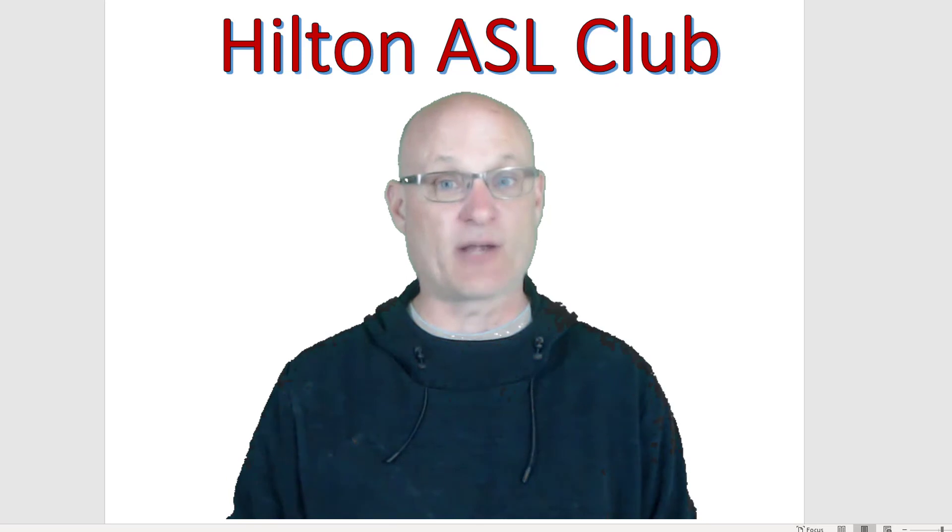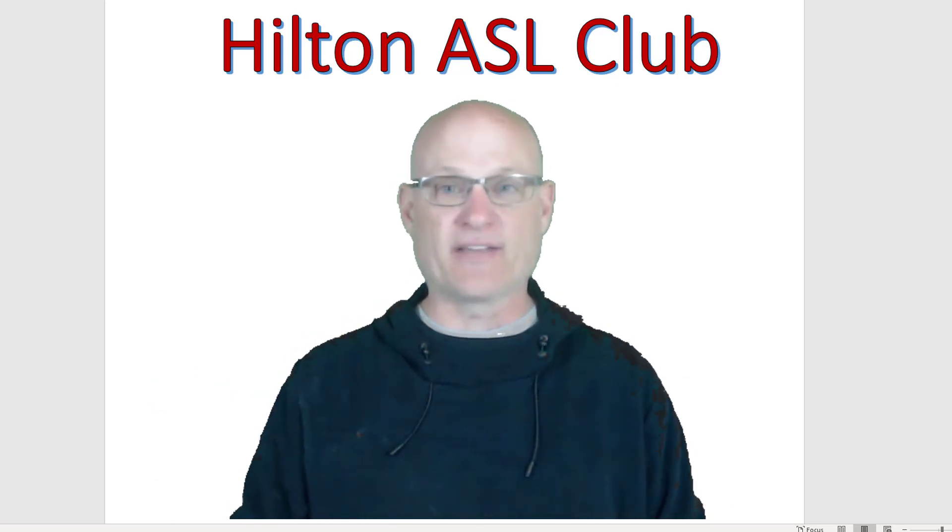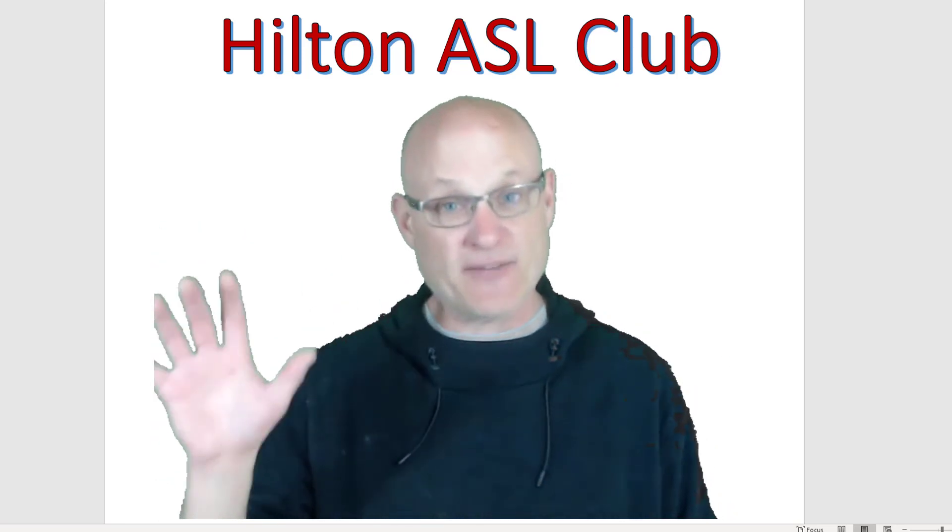And if you want to join American Sign Language Club when we're back, come look me up. Okay guys, take care. Stay safe and healthy. Bye.